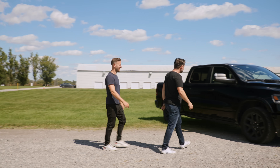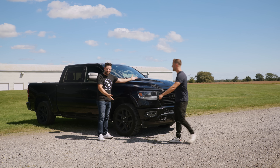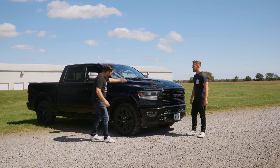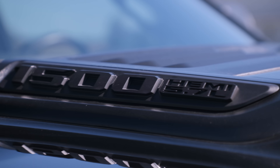Three, two, one. Some of you guessed it — all of you actually. You're too clever. This is a Ram 1500 Laramie. That's the trim.